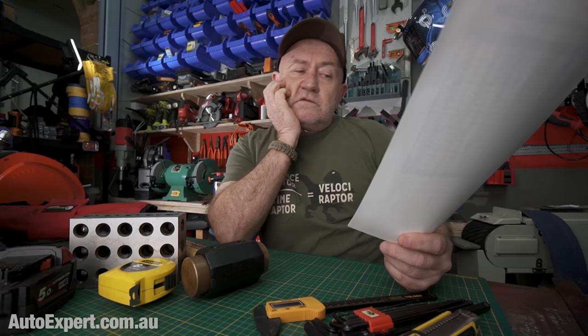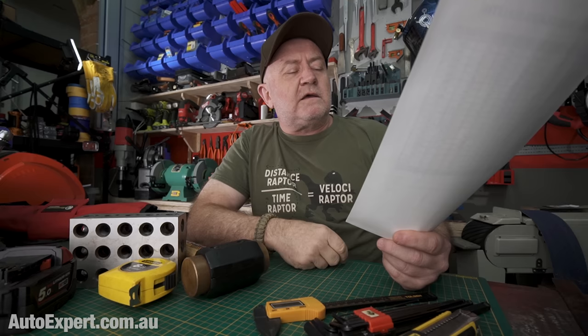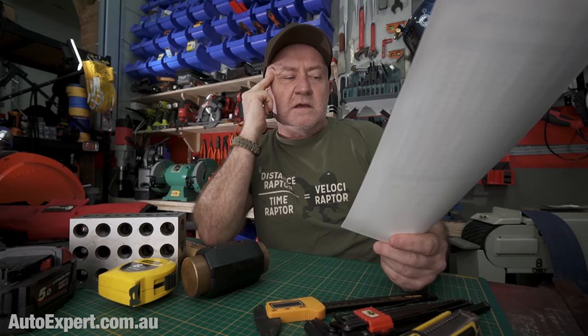I'm now driving a 2021 Hilux dual cab. Because I was unfortunately T-boned by a P-plater. I see the Hilux transmission is also cooled by radiator water. Doesn't sound right, does it? Actually it's okay - we'll get into that, we'll do the beer garden physics of that. I'm just lined up for a camper trailer, 1.9-tonne aggregate trailer mass, and no Thunderbox fitted.